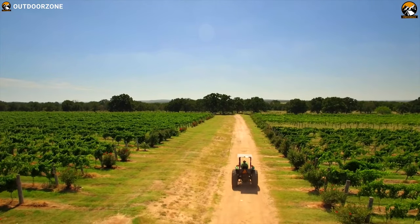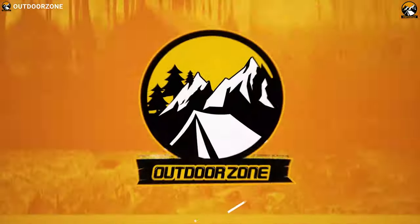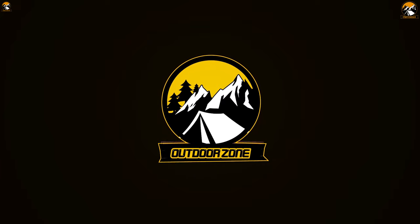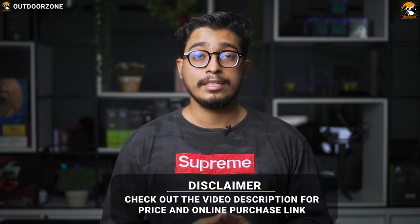So let's get started. Check the video description for the links of the products. Since we are a new channel, don't forget to subscribe as it will help us grow. Now let's enjoy the video.